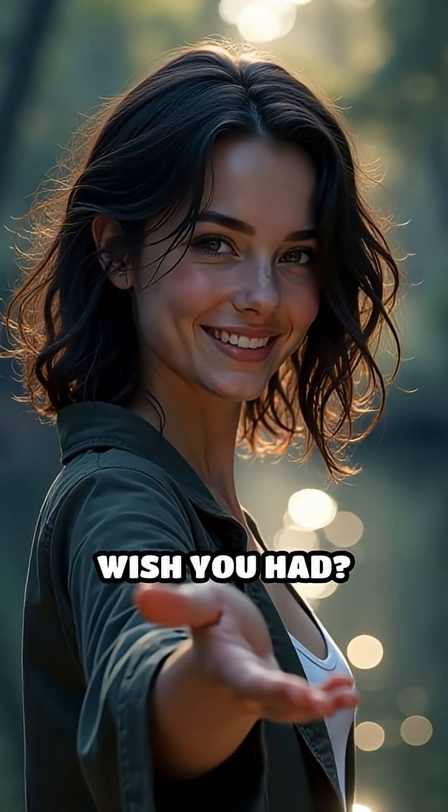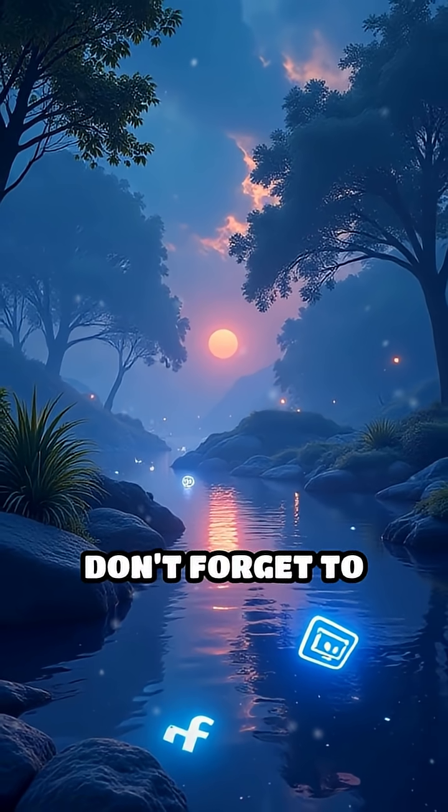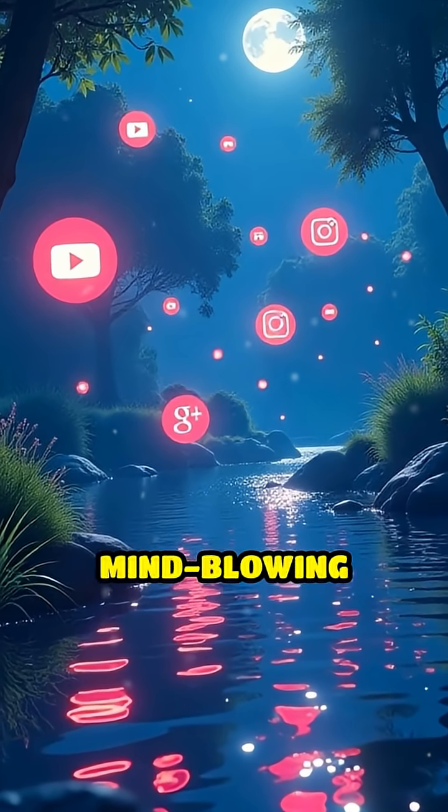What animal adaptation do you wish you had? Let us know in the comments. If you enjoyed this wild fact, don't forget to like, share, and subscribe for more mind-blowing animal secrets.